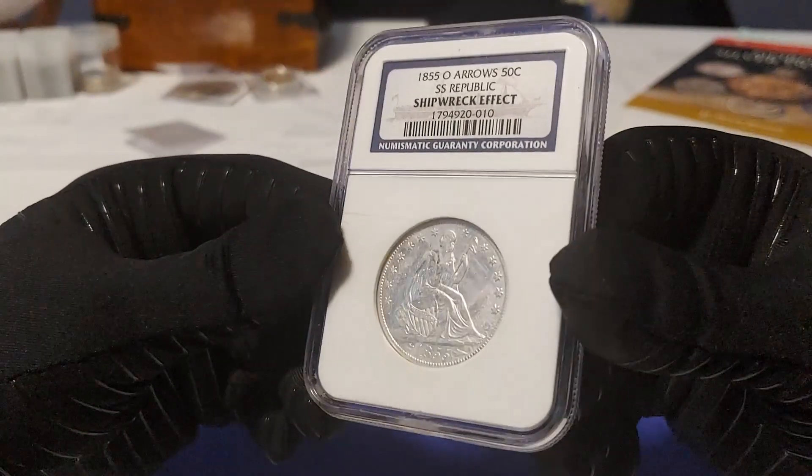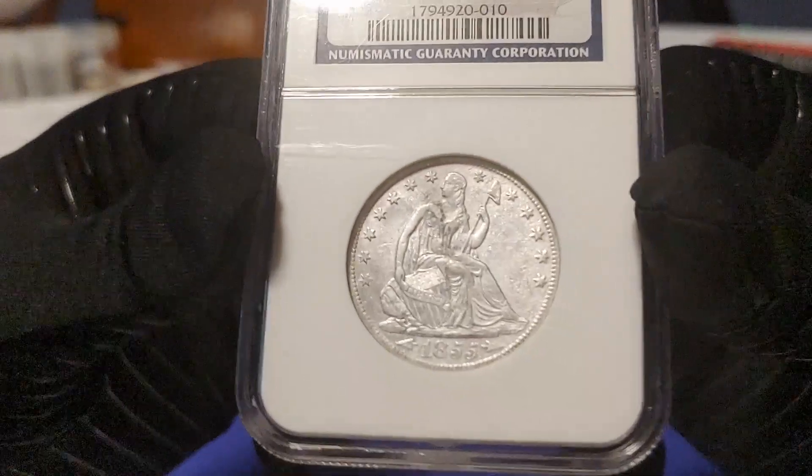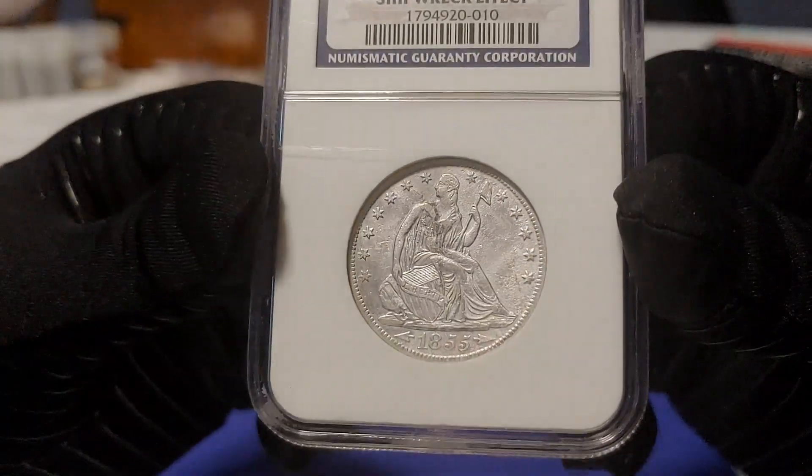For a shipwreck coin, this thing is in excellent condition. To me, it's beautiful.